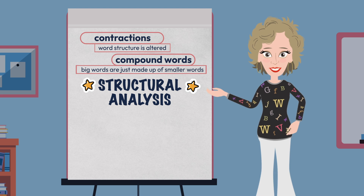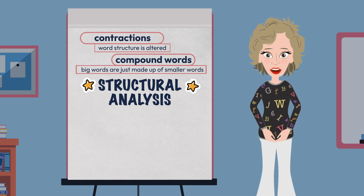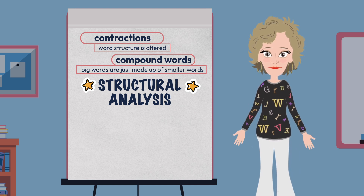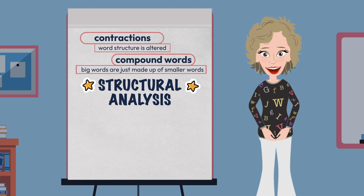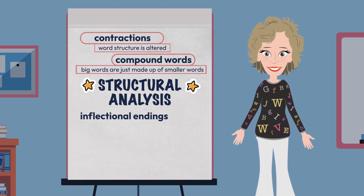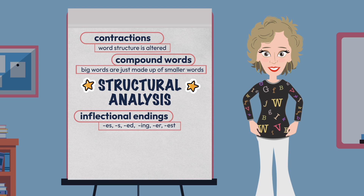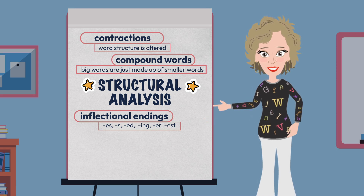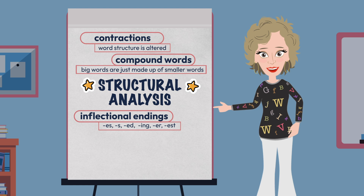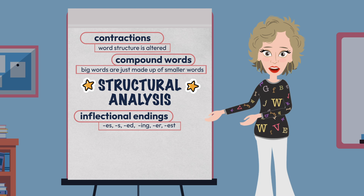So we started our journey into multi-syllabic words with compounds and contractions, as both are built on the similar concept of two regular words coming together, then moved to talking about parts of words. We began our discussion of parts of words with inflectional endings because these are some of the most commonly used suffixes: -es, -s, -ed, -ing, -er, and -est. Inflectional endings also provide teachers with a great opportunity to help students see the connection of all the skill areas involved in learning to read — grammar, for example.